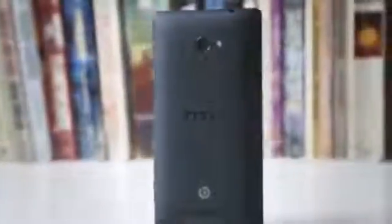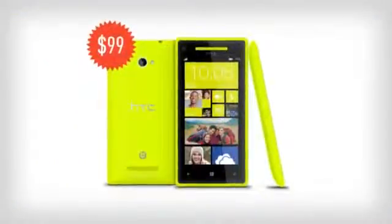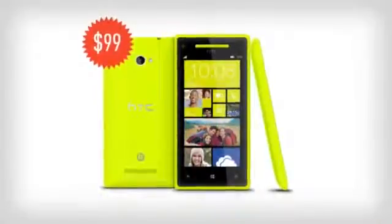The 8X feels like the first device of its kind that can truly stand up against Android in the specs race. It has LTE, an HD display, a modern Snapdragon processor, and a truly cutting-edge design. Priced at $99 with AT&T in the United States, the Windows Phone 8X is the flagship phone at a mid-range price point, making it an easy recommendation for anyone looking to give Windows Phone 8 a try.